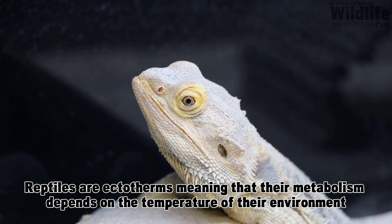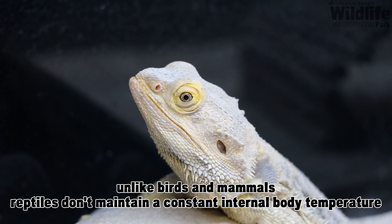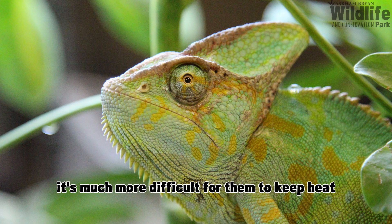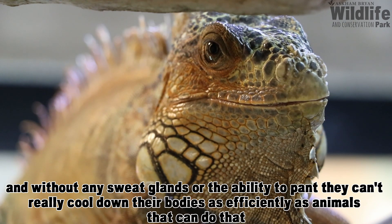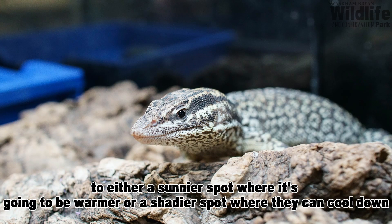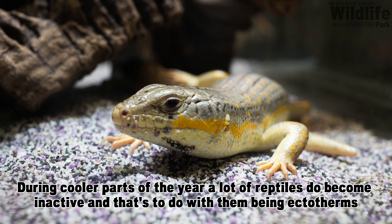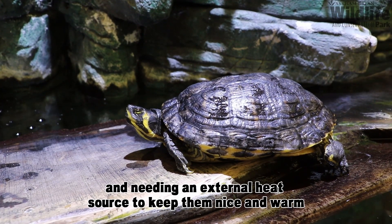Reptiles are ectotherms, meaning their metabolism depends on the temperature of their environment. Unlike birds and mammals, reptiles don't maintain a constant internal body temperature. They don't have feathers or fur for insulation, so they can't stay warm on a cold day. Without sweat glands or the ability to pant, they can't cool down as efficiently either. To regulate their body temperature, they'll move to a sunnier spot to warm up or a shadier spot to cool down. During cooler parts of the year, a lot of reptiles become inactive because of this need for an external heat source.